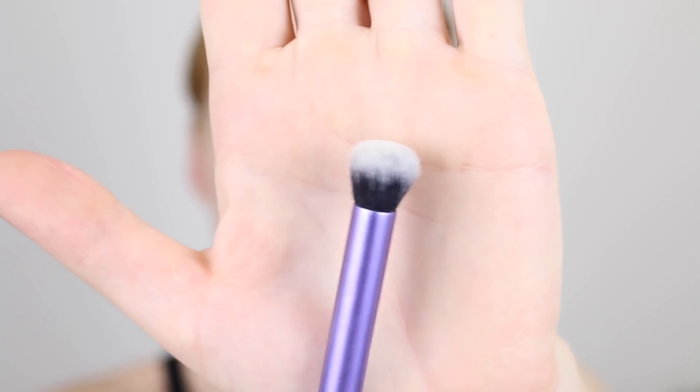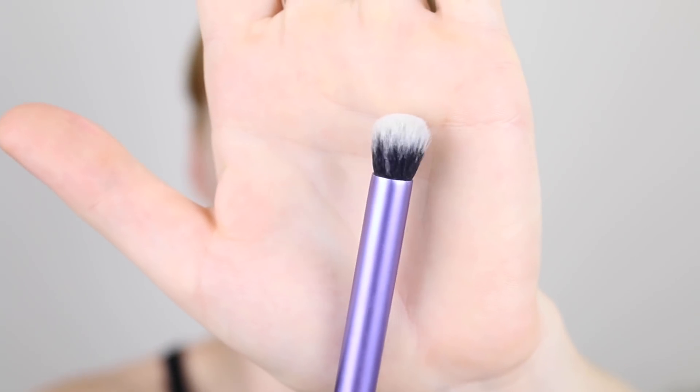This brush is by Real Techniques and I'm pretty sure it's called the Deluxe Crease Brush — the name has rubbed off. I just get a little bit of the green on the brush and then go ahead and apply it over the red spots.